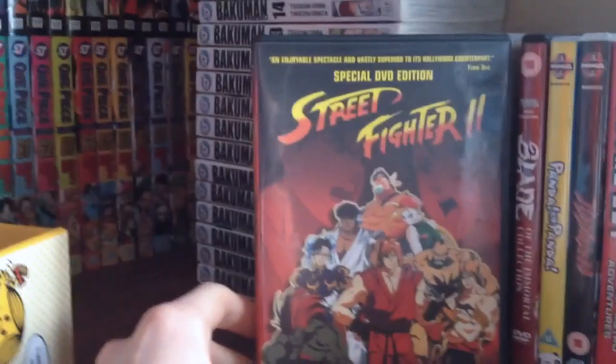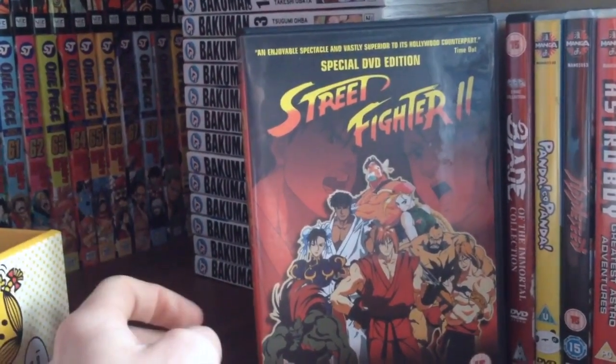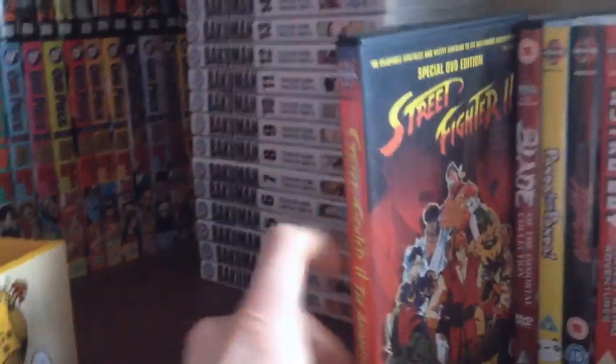Street Fighter 2: The Movie. I never grew up with computer consoles — Street Fighter is never something I've really been into. I'm not really into fighting games or anything like that. But I own it, so whatever.